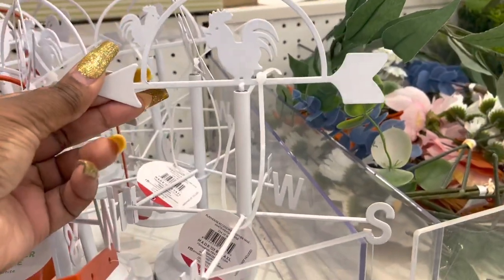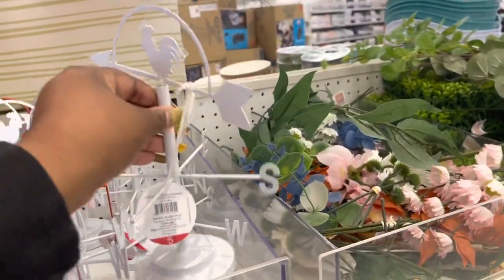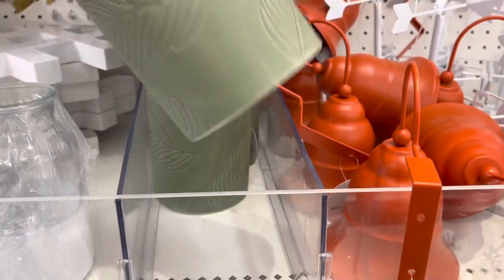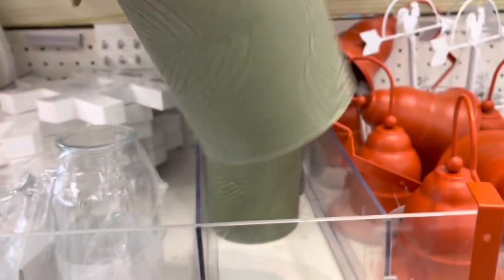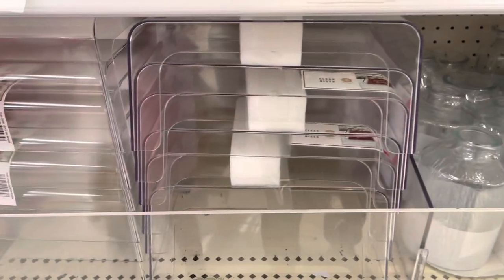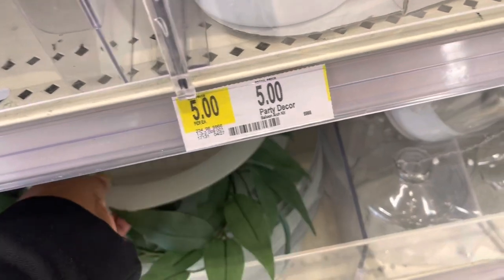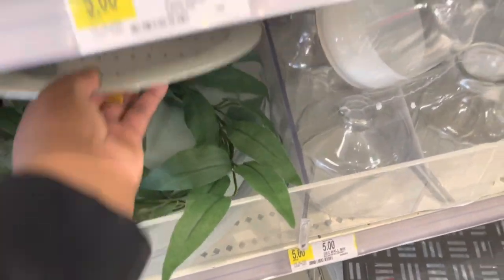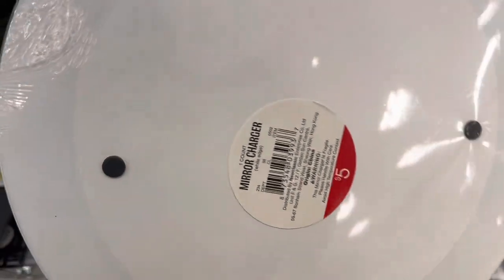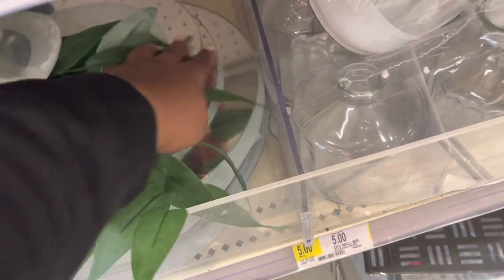These are $5. And they still have the bells — these are $5. Wine bottle holder, and 'Chill Out.' Clear riser. Oh, there's a cute mirror — a decorative mirror charger. Let me see what it says in the back — mirror charger.